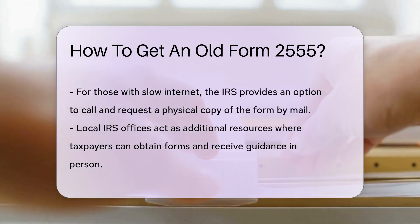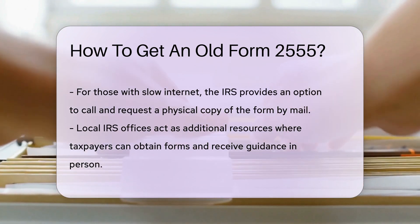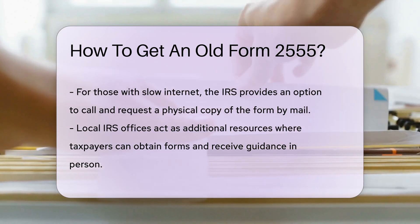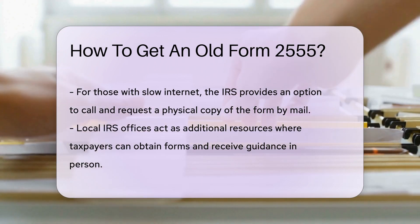What if your internet is as slow as a snail carrying a heavy shell? You can call the IRS — yes, actually talk to a human. They can send you a physical copy by mail. It's like ordering a piece of your financial history, delivered straight to your door.